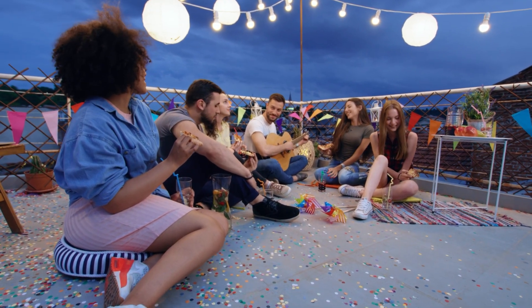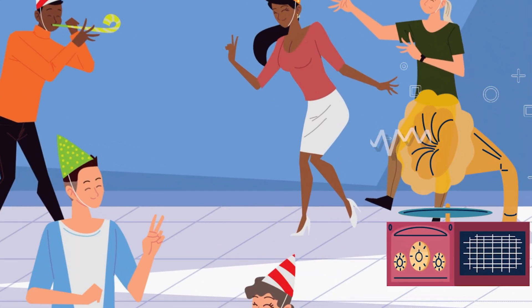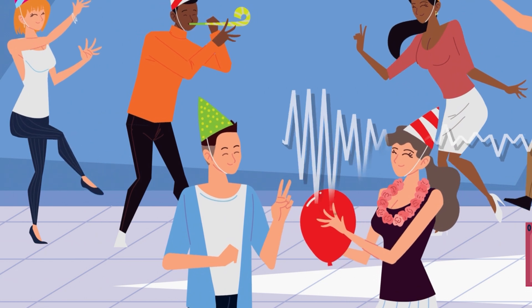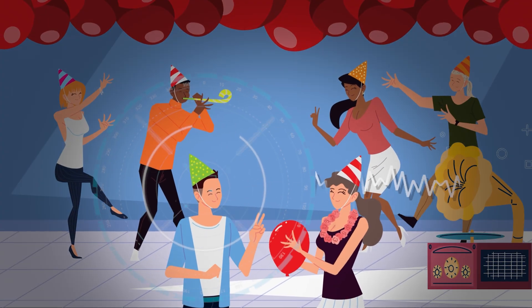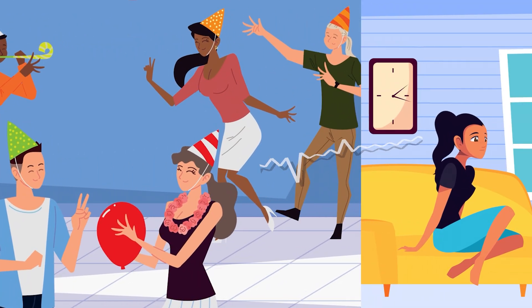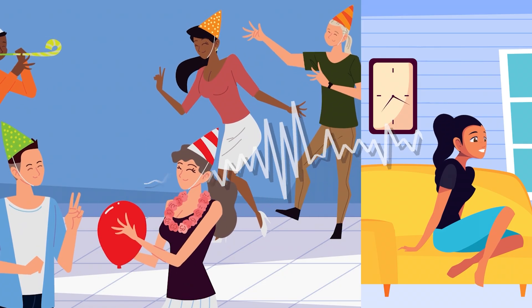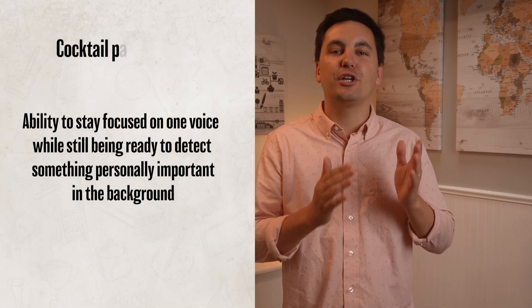Another example of selective attention in action is going to a party and hanging out with your friends. There's a lot of people talking and music playing, but you can still have a conversation with your friends right in front of you. Your brain uses selective attention to tune out the background noise and help you concentrate on what matters in that moment. But even though you're not paying attention to everything else around you, your brain still secretly listens in — so if someone across the room says your name or talks about your favorite celebrity, your attention will shift. This ability to stay focused on one voice while still detecting something personally important in the background is called the cocktail party effect.